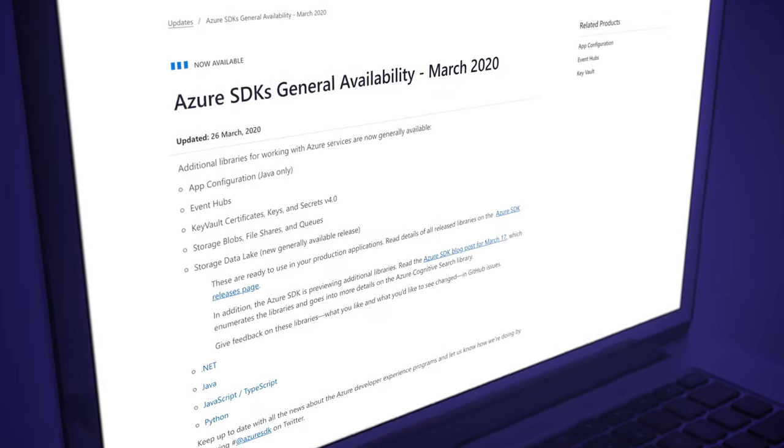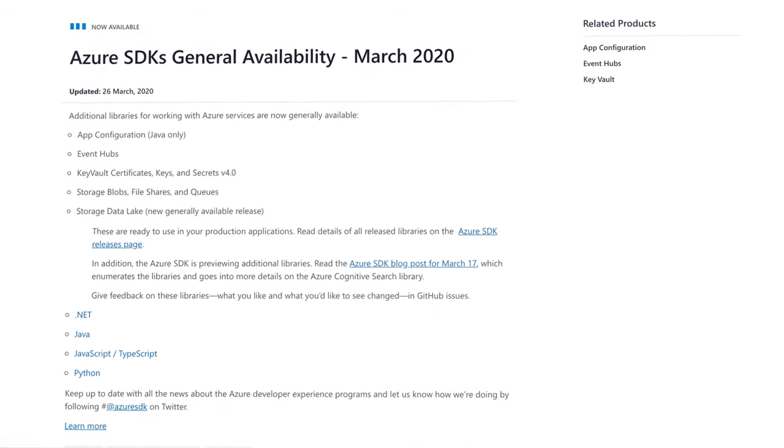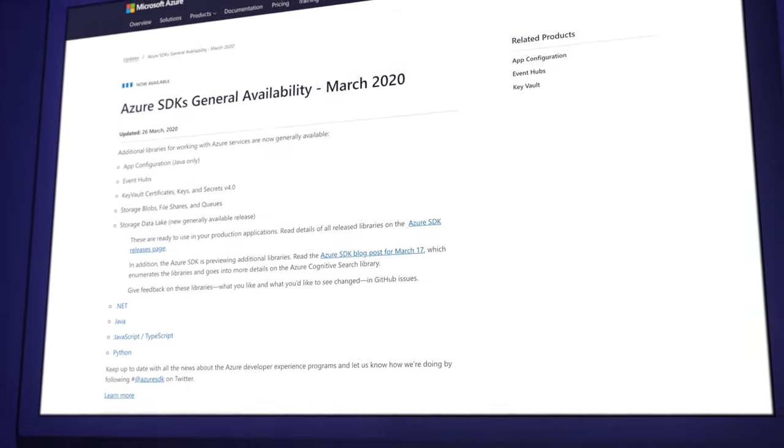The many Azure SDKs got updated in March. This also includes new libraries for services such as Event Hubs, Storage Blobs, .NET, JavaScript, Python, and — for some reason — Java. You can read more about what is new and all the shiny bits in the link in the description.